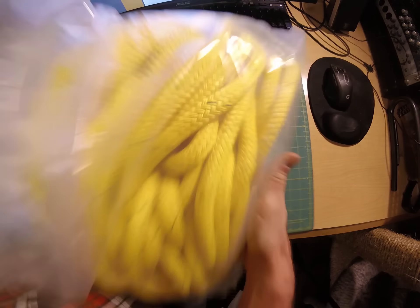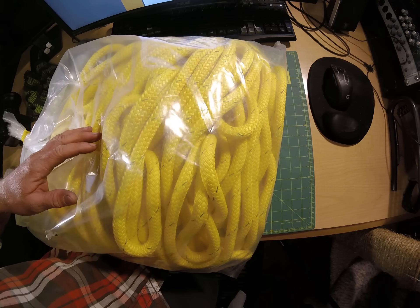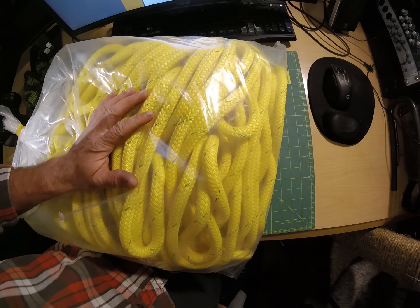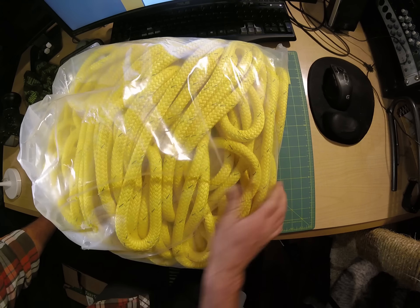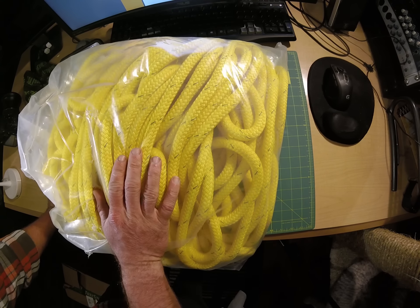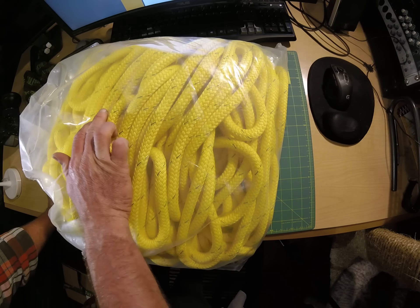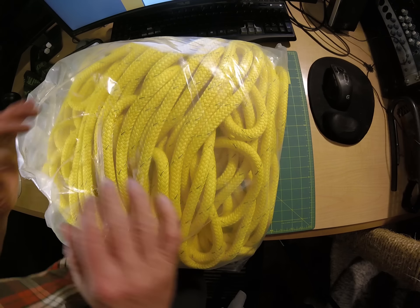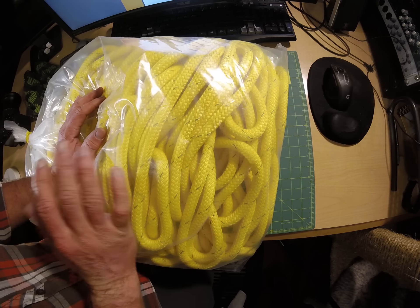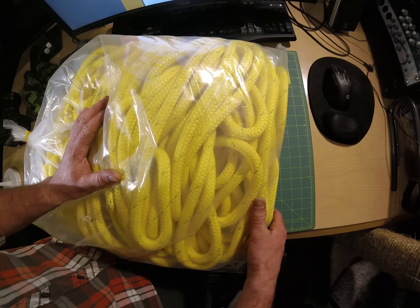First up, we have 200 feet of Samson 9/16th bull rope. This is the 13,300 pound average brake strength, 2,600 pound working load limit line. I had 150 feet of this, but I've got a tree coming up that's kind of rotten — it's got a weak point right in the middle — so I need something longer. I'm going to climb up near the top and tie it off to another tree to support it while I'm rigging down limbs.